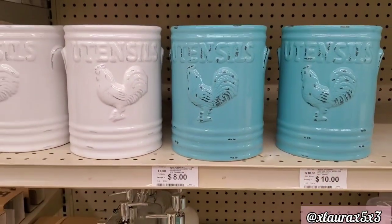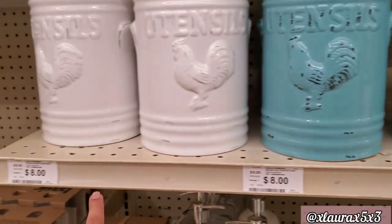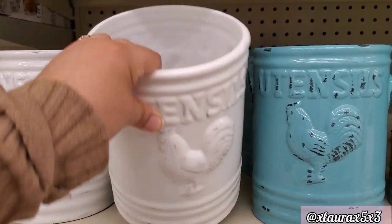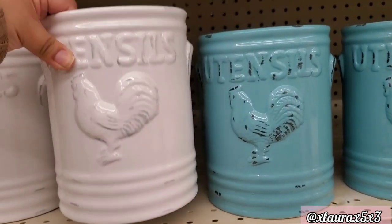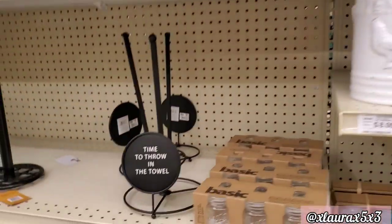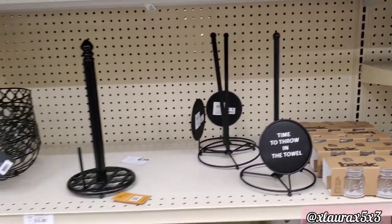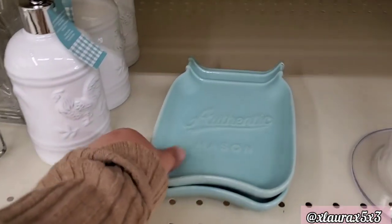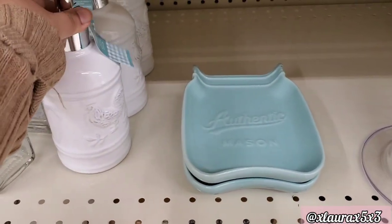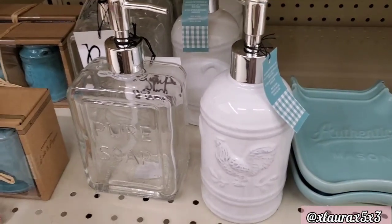Look at these utensil holders — they are very farmhouse. They come in white or blue and are priced $8, which I thought was really good. Very nice for the people that love the farmhouse. 'Time to throw in the towel' — these are $6. And look at this mason jar tray or spoon rest — it can also be for a bar of soap. $4. They have a soap dispenser with the rooster for $5. Perfect for the farmhouse lovers.